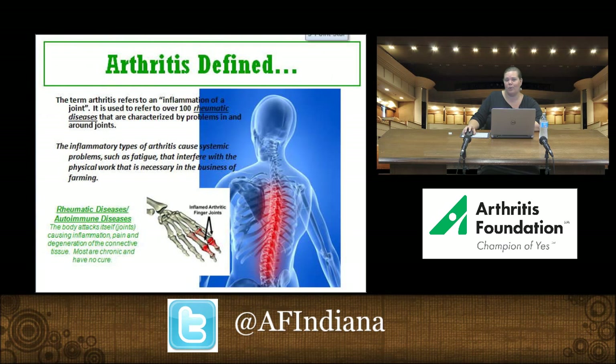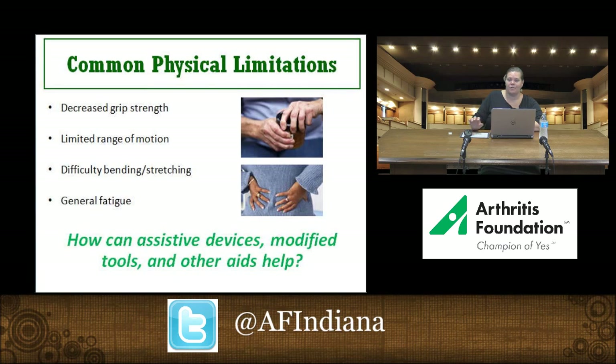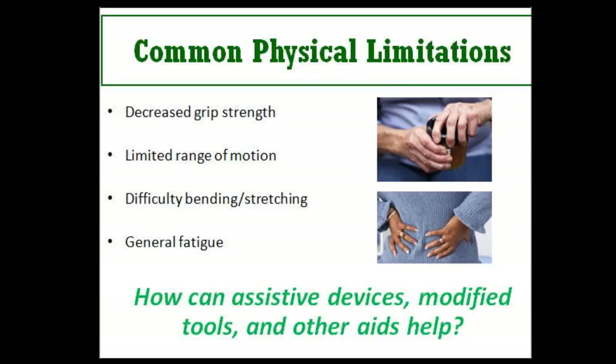Please know that we are not only discussing osteoarthritis or rheumatoid arthritis, but all the different related forms of the disease. It's very important that you work with your own rheumatologist or physician to make sure any of these management techniques are right for you. Common physical limitations we'll address today include decreased grip strength in the hands, limited range of motion in the shoulders, hips, or lower back, difficulty bending and stretching, and general fatigue.